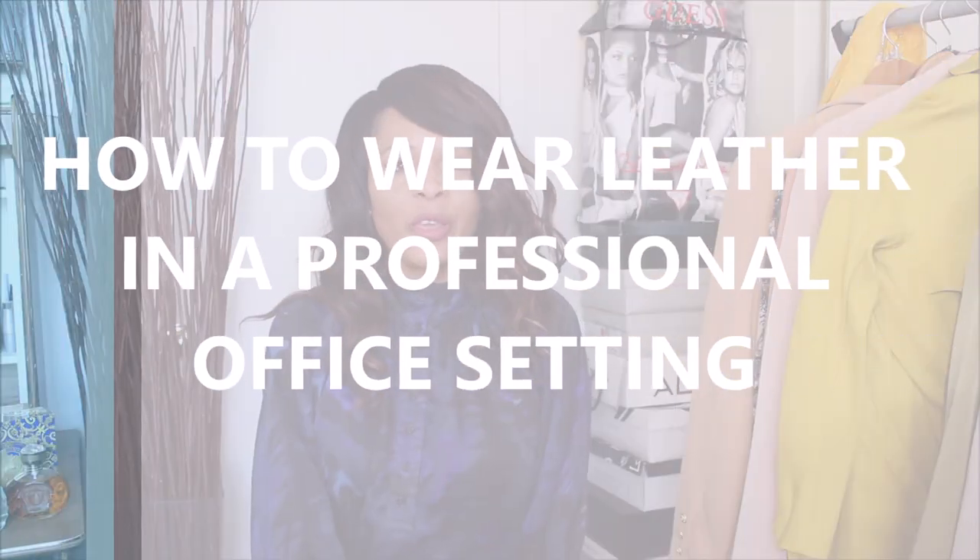Hi guys, welcome to my channel! Today I want to share with you how you can wear leather into a very professional setting. Yes, you heard me correctly.